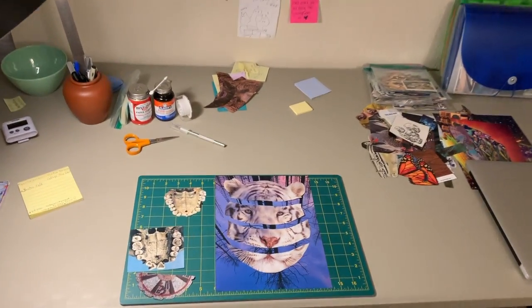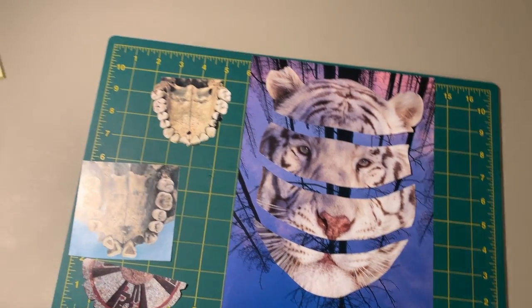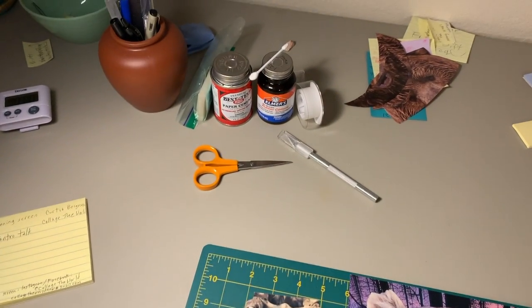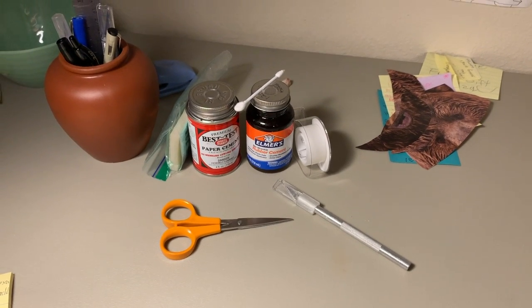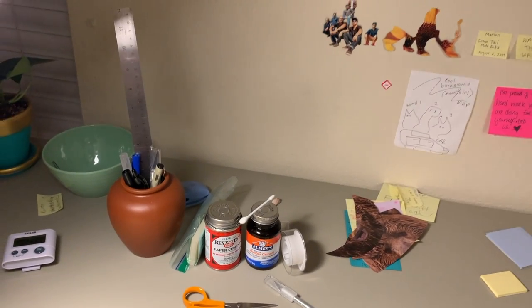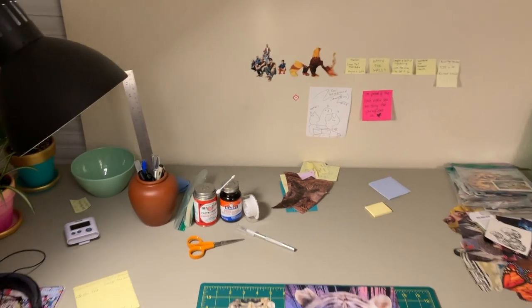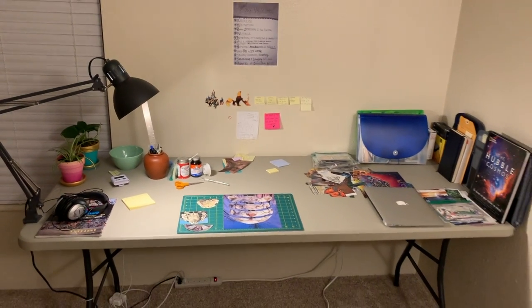As you can see, I have a work in progress. Any Tiger King fans? My usual tools: scissors, and in second place for cutting, the blade. I also use rubber cement and paper cement and scotch tape and the old trusty ruler. This is where I spend a lot of time, frequently with music, trying to let the creative juices flow.